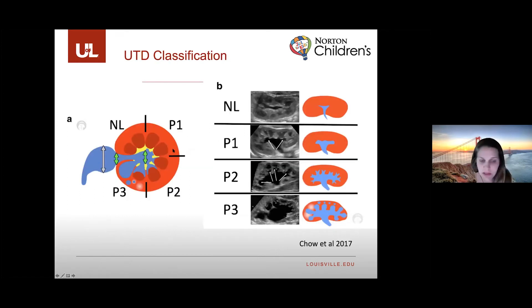This schematic shows the UTD system with a transverse view of the mid-interpolar kidney; different degrees of calyceal dilation are shown clockwise. The second view shows the longitudinal appearance. The P1 category demonstrates central calyceal dilation, P2 demonstrates peripheral calyceal dilation further out, and P3 shows parenchymal abnormalities including thinning and cystic changes.